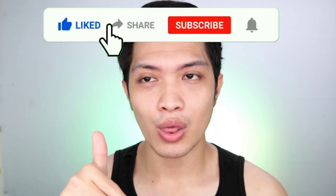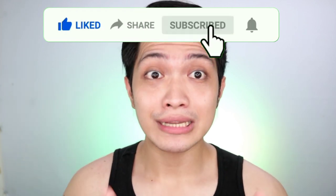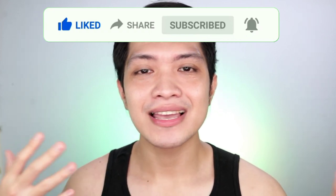By the way guys, before I forgot, I encourage you guys to like this video kapag nagustuhan ninyo, and also subscribe to my channel. Also subscribe to my YouTube channel kung gusto ninyong masali doon sa ating family. I love you guys and I'll see you next time.